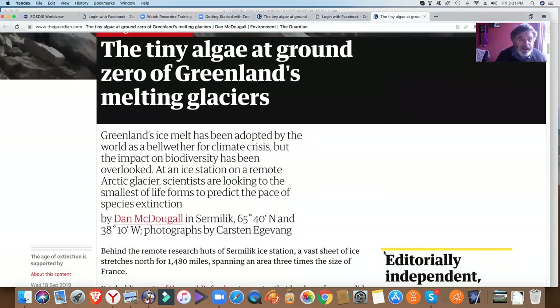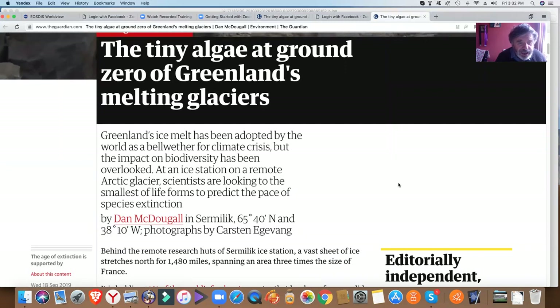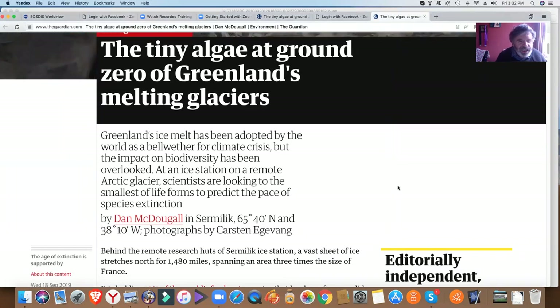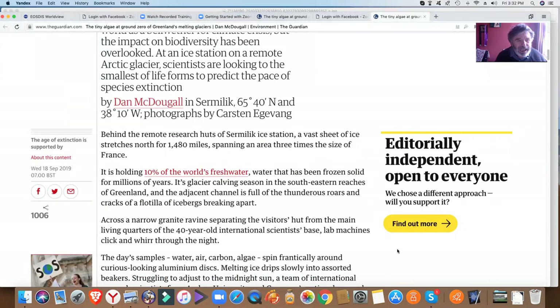Greenland's ice melt has been adopted by the world as a bellwether for the climate crisis, but the impact on biodiversity has been overlooked. At an ice station on a remote Arctic glacier, scientists are looking to the smallest of life forms to predict the pace of species extinction. Beneath the remote research huts of Sur Millic ice station, a vast sheet of ice stretches north for 1,480 miles, spanning an area three times the size of France, holding 10% of the world's fresh water — water that has been frozen solid for millions of years.